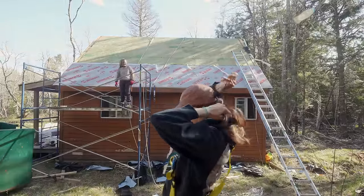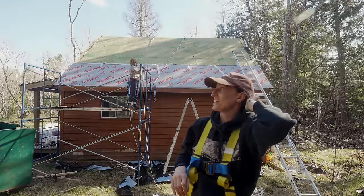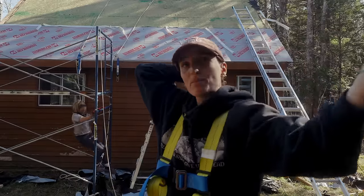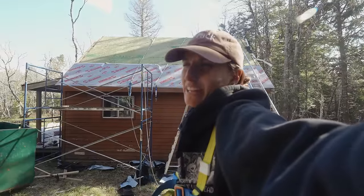I was looking for my harness, but I don't even have it on. I might be missing something — where is that big clip on my back? The glorious part about this roof is we're almost halfway there. Time to get cracking, and the black flies have found me again.